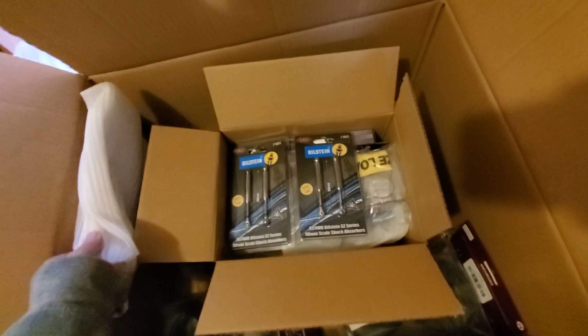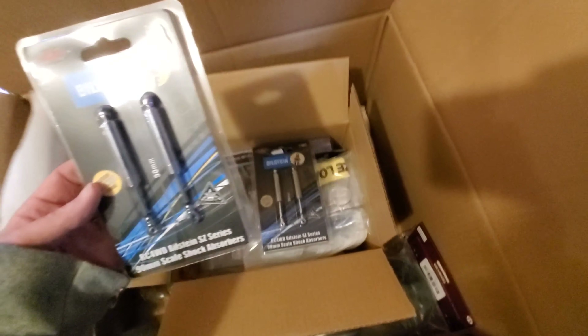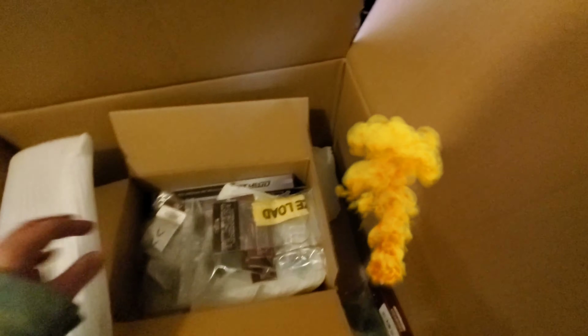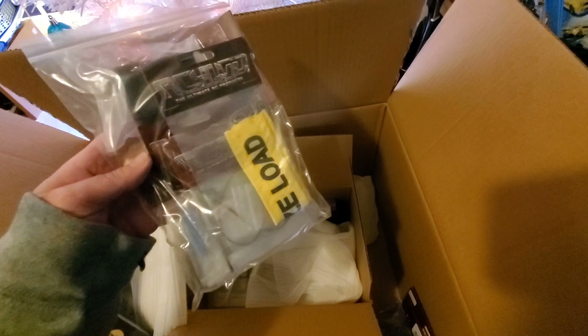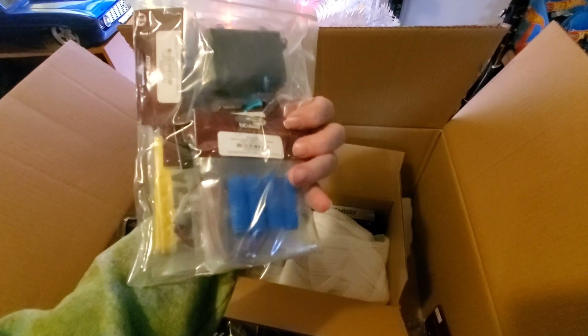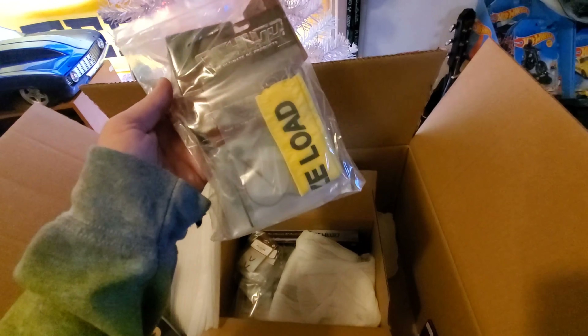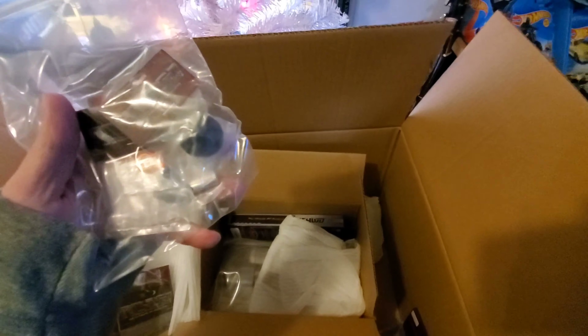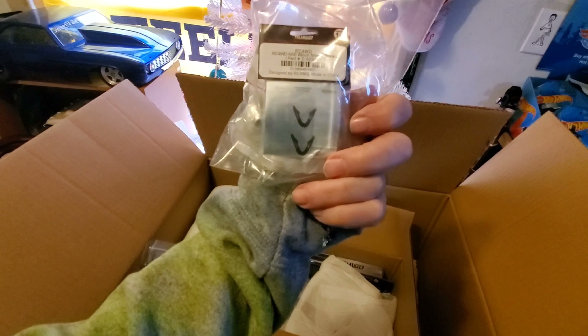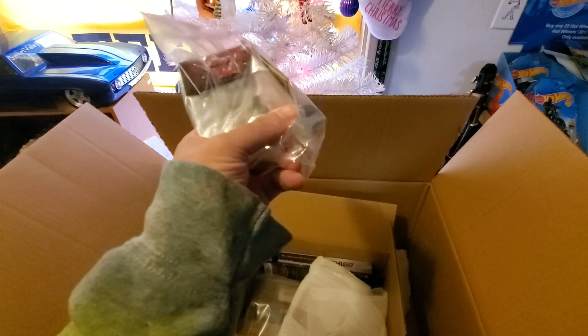It's got some weight to it whatever it is. Okay, okay - I could use these! A set of RC scalers - 90 mils. What do we got here? We got a whole bunch of little scale goodies in this bag. We got some shot covers, some lights, some fuel tanks, some road signs. We got some D-hooks, we got some gears, a winch snatch block in there. There's actually some decent stuff in there.